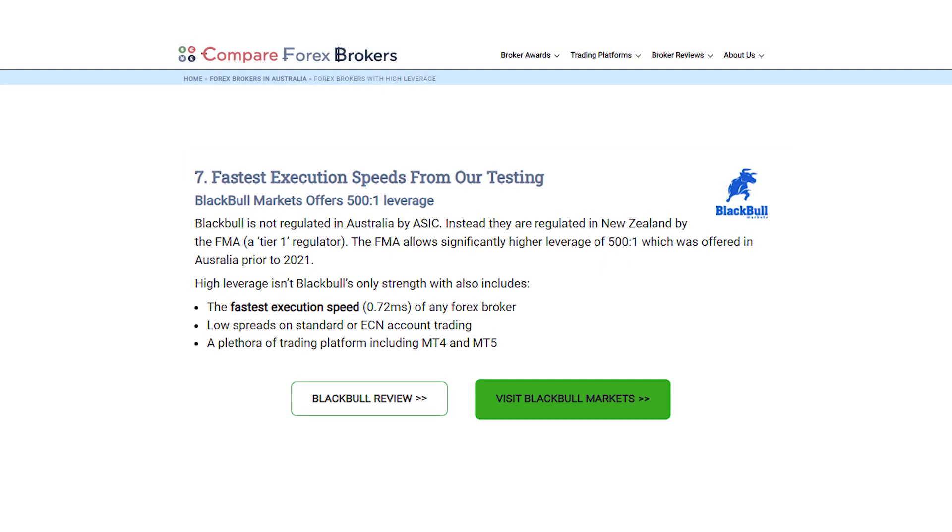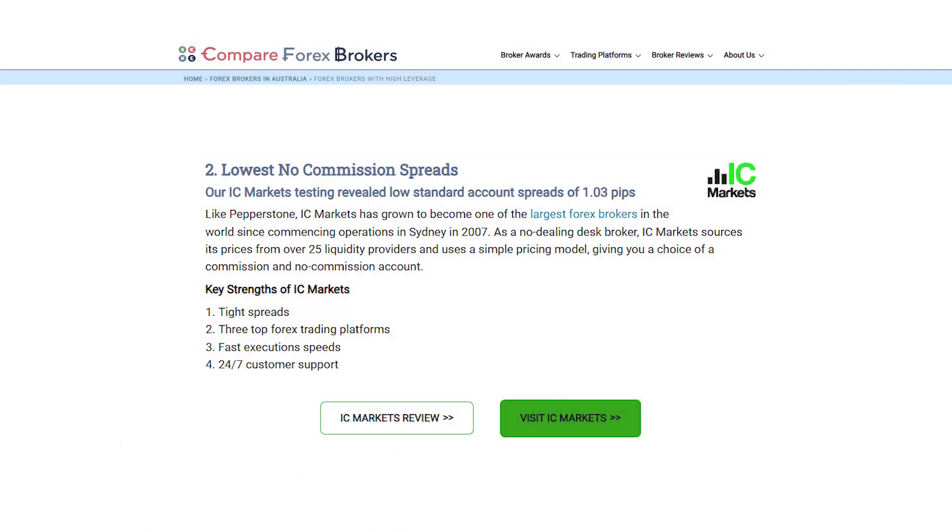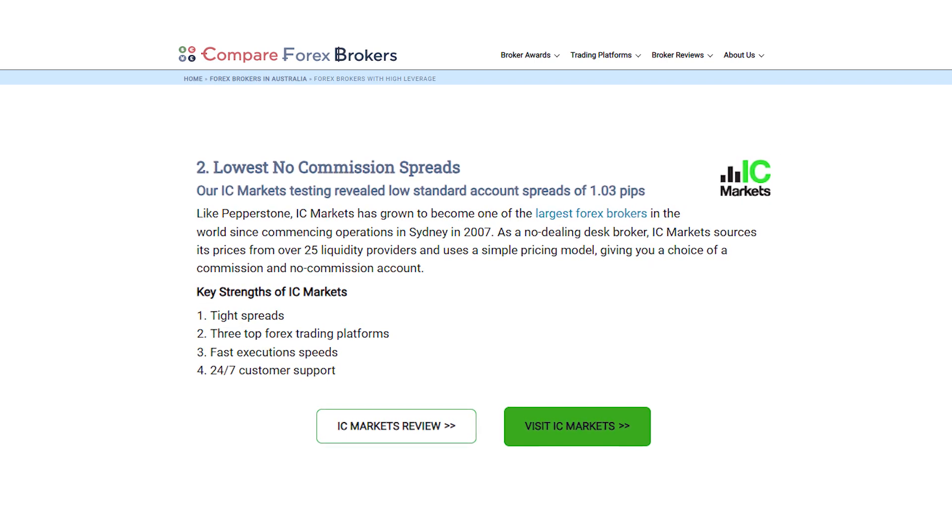So just to summarize: Black Bull Markets was number three, our most recommended high leverage overseas-regulated broker, which obviously has some strengths and weaknesses as we discussed. Number two is IC Markets — very similar to our number one broker, offering all the features, all the trading platforms, and all the services you'd expect from a well-regarded Forex broker. They can provide expert traders in Australia high leverage if they're professional. If you're looking for a standard, no-commission account, IC Markets is who we recommend.